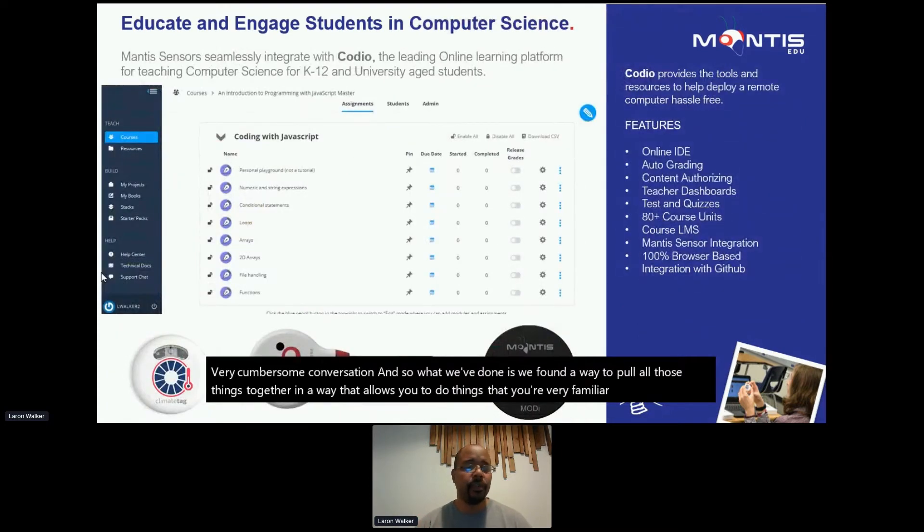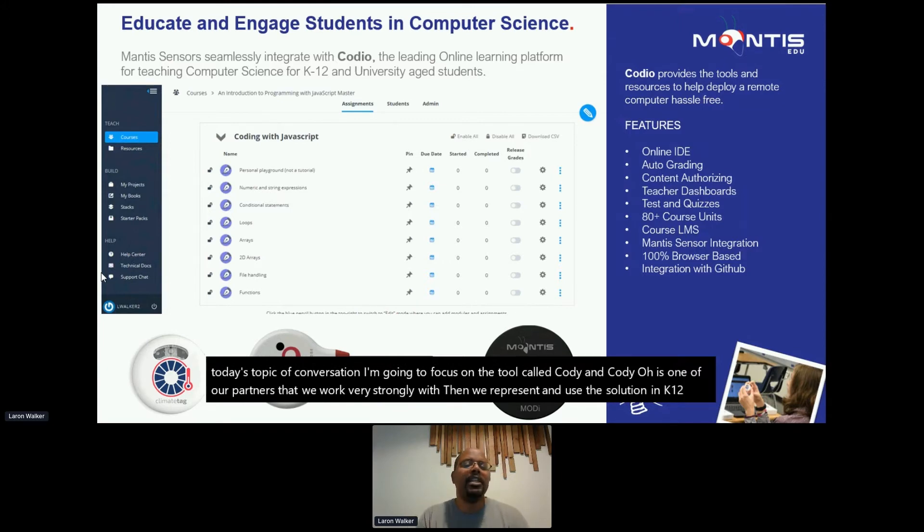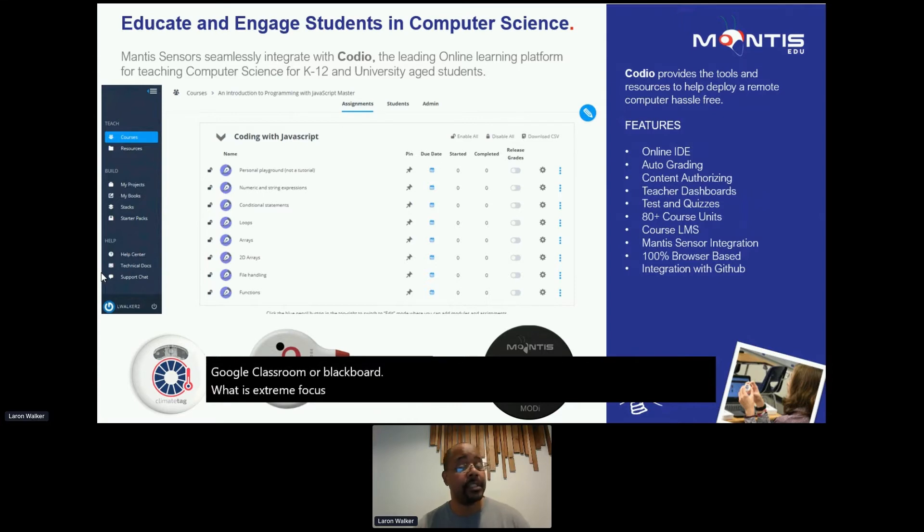For today's topic of conversation, I'm going to focus on a tool called Codio. Codio is one of our partners that we work very closely with and represent in K-12. Think of Codio as a learning management system that allows you to teach computer science in a very easy and intuitive way — akin to having a Google Classroom or Blackboard with an extreme focus on being tailored around computer science.